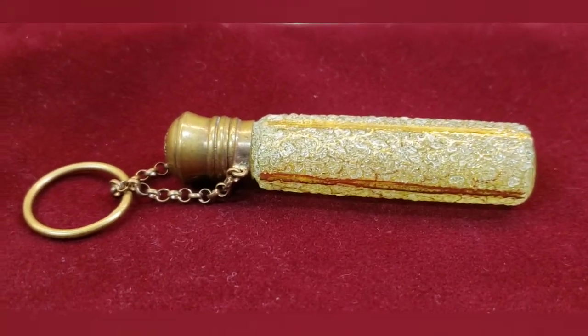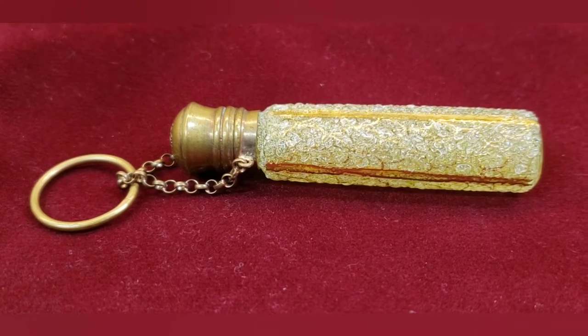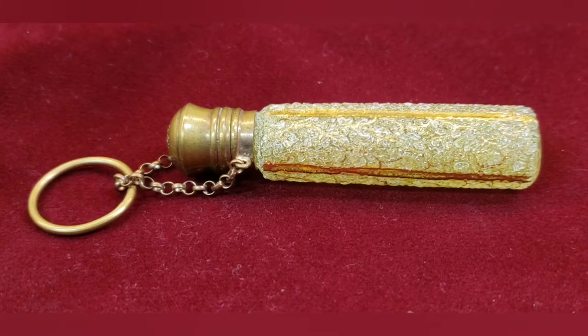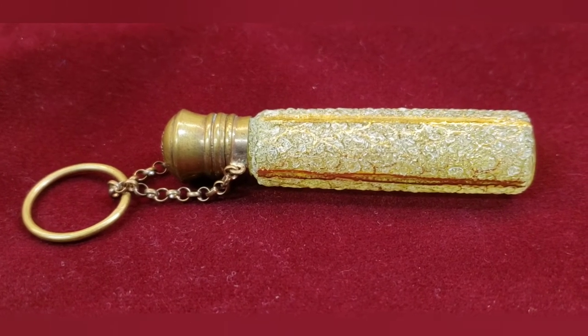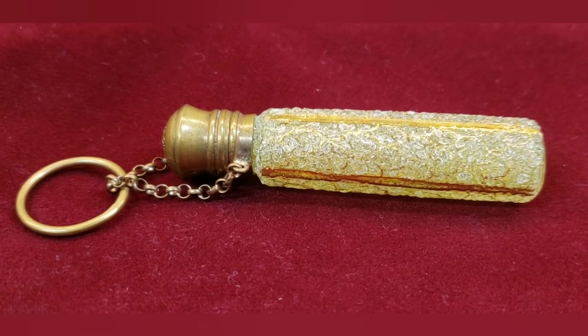So what this is, is probably from about 1870 to about 1890. This is a scent bottle. There were many different uses for this — it could be a perfume bottle, a scent bottle, or a smelling salt or vinaigrette bottle.